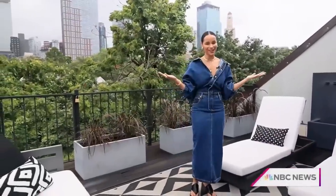Welcome to Brooklyn, New York. This is my little oasis, and I cannot wait to show you my Brooklyn townhome. Let's go.